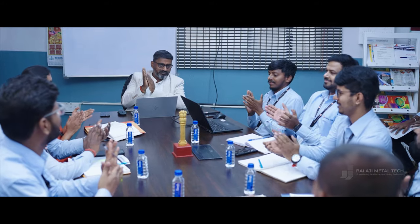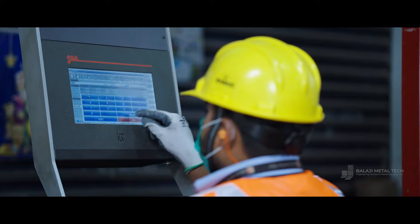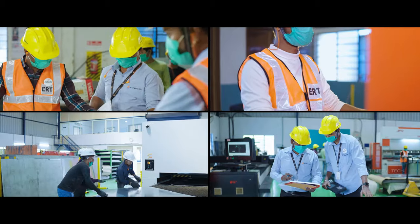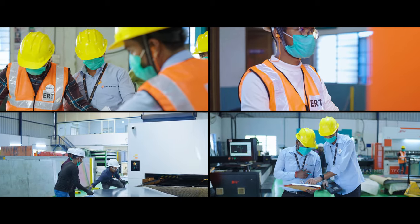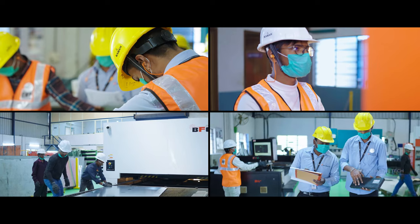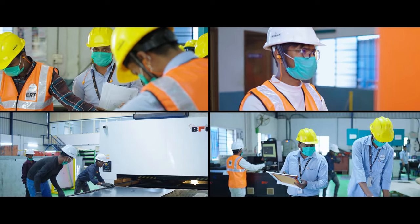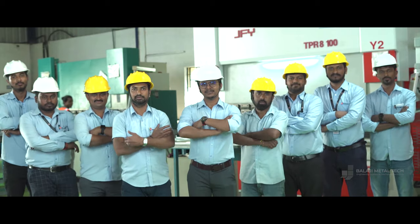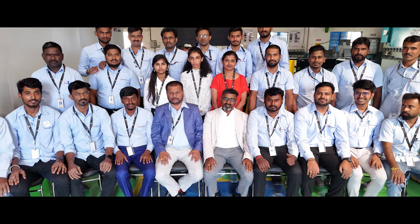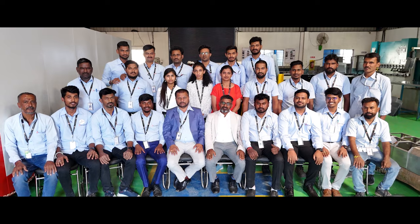Their honesty in dealings, both internally and with clients, has earned them a reputation for reliability and trustworthiness. The hard work of every individual at Balaji Metal Tech is driven by a shared vision of delivering superior products and services. This collective effort is further enhanced by a culture of teamwork where each member's contribution is valued and collaboration is encouraged — enabling them to overcome challenges and consistently exceed expectations.